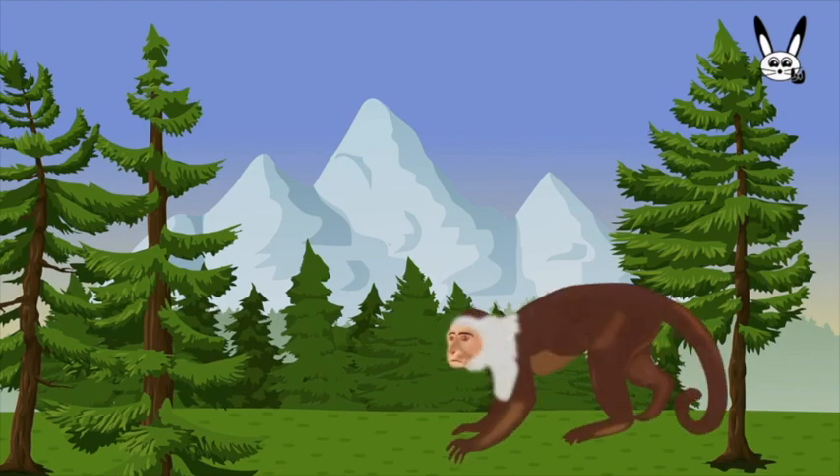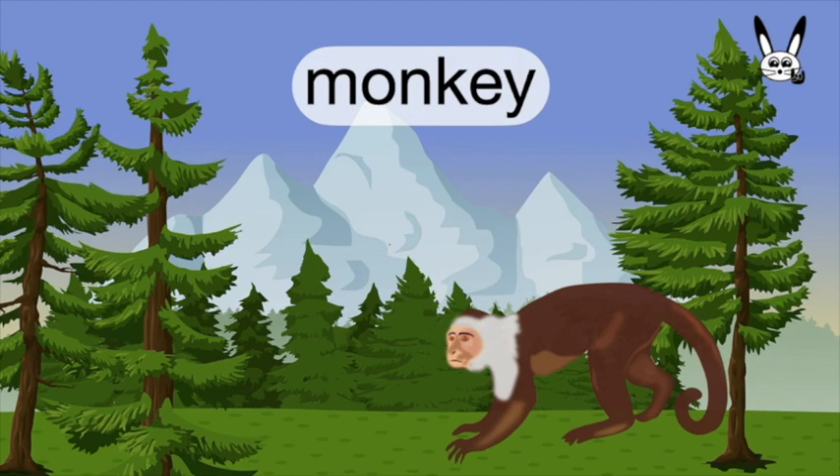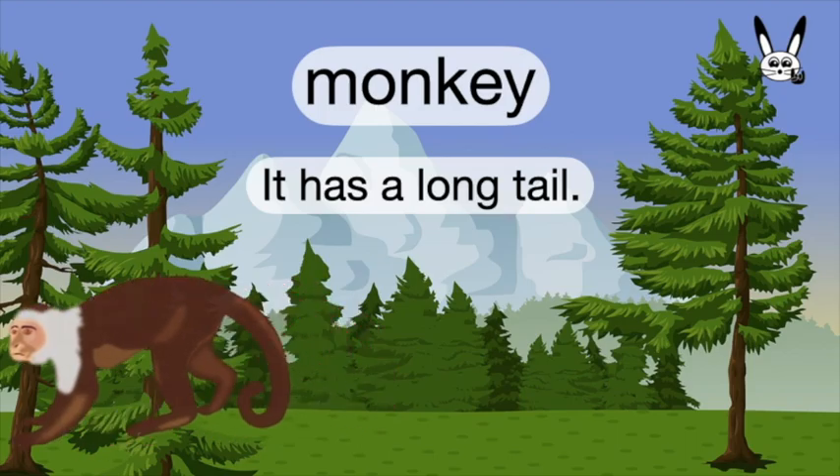What is it? It's a monkey. Monkey. It has a long tail.